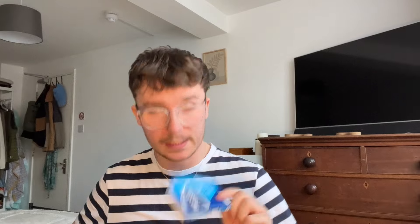Usually in that front pocket is where my keys go — as you can see there's still quite a bit of space if I wanted to use it. The first things I have in the main compartment are a little packet of paracetamol and a packet of tissues.